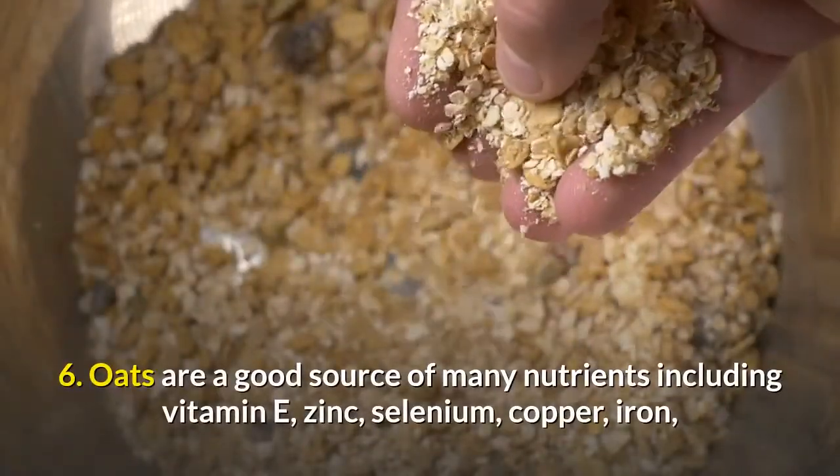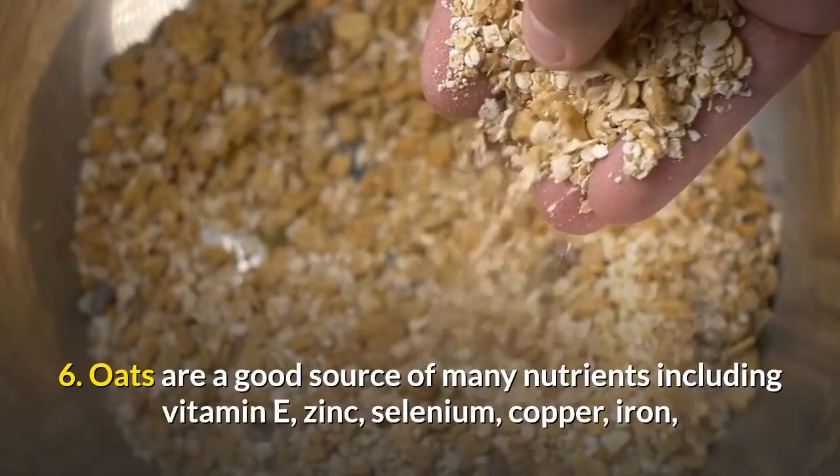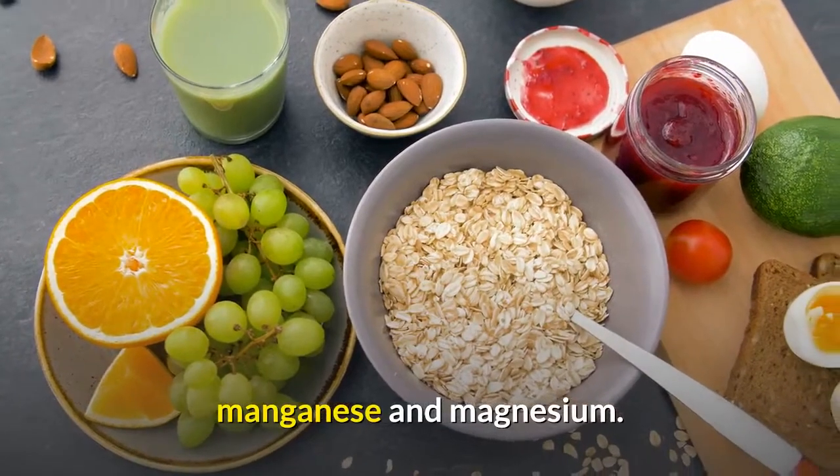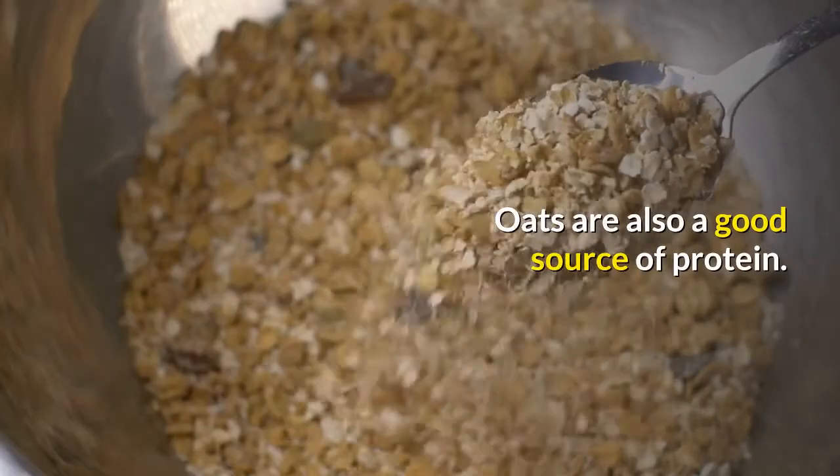The phytochemicals in oat may also have cancer-fighting properties. Oats are a good source of many nutrients including vitamin E, zinc, selenium, copper, iron, manganese, and magnesium. Oats are also a good source of protein.